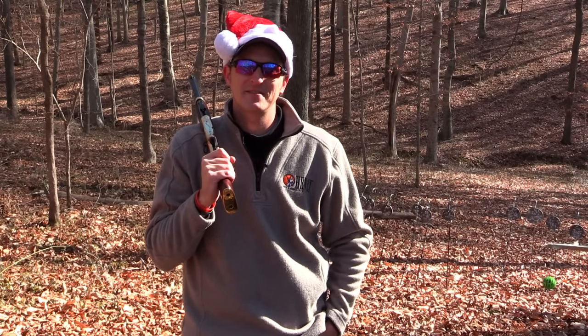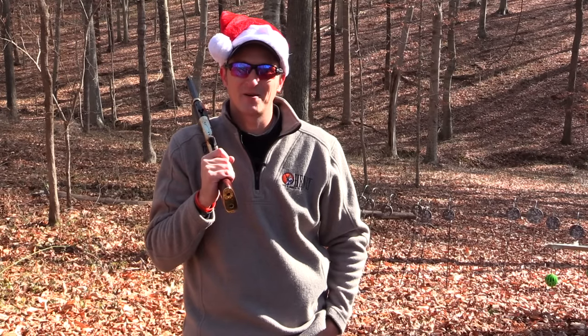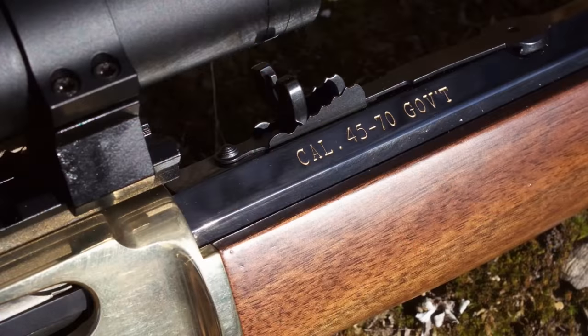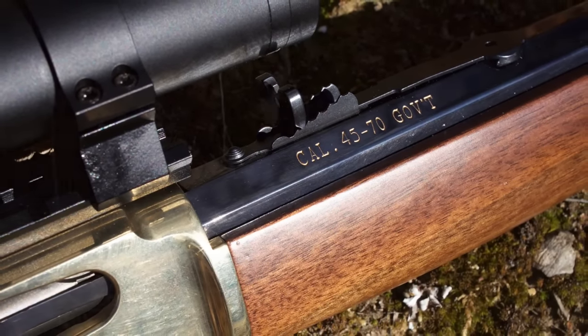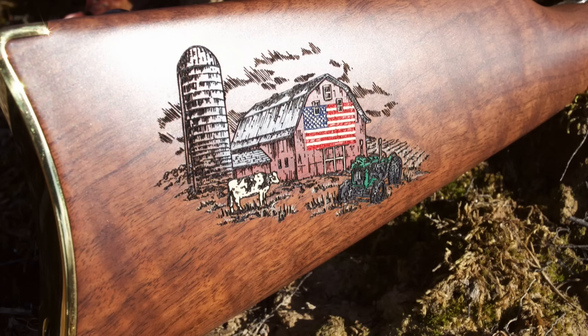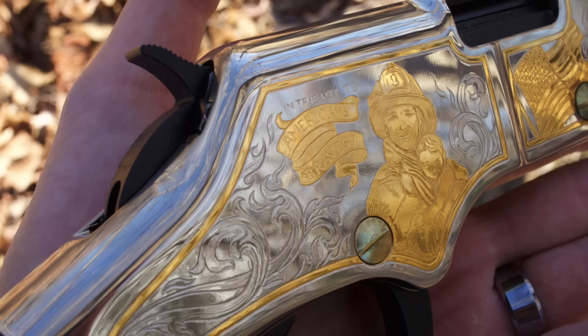Welcome back to another episode of Henry TV. I am your host, 22 Plinkster, and Christmas is getting close. Whether you're trying to buy your first Henry rifle or just add to your collection, let me make a few recommendations this year. Henry Repeating Arms offers several tribute rifles — whether you're a paramedic, a police officer, a farmer, or a firefighter, Henry Repeating Arms has that tribute rifle just for you.